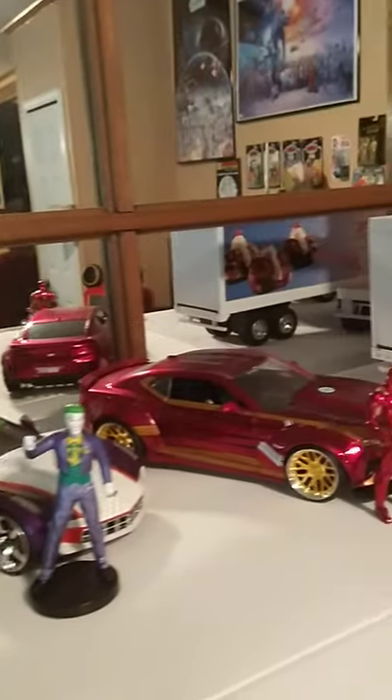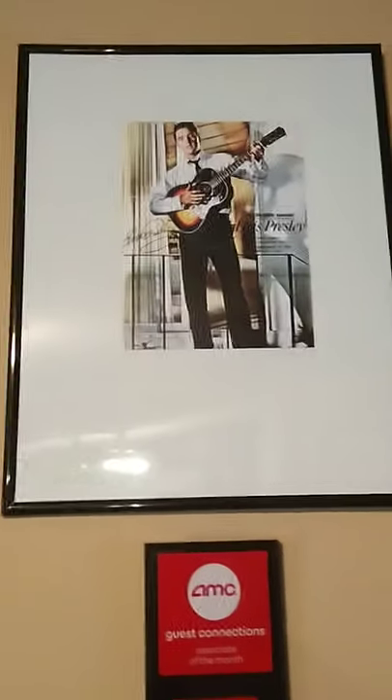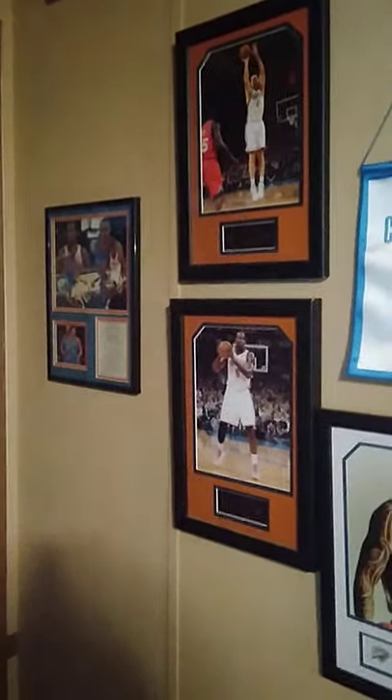On the wall I've got Star Trek playing, then a Dallas Cowboys print, and over here an Elvis picture on the wall from the World's Fair. Then there's my little award I got for AMC Theaters in December 2019. And over here — it's hard to get to — but this is my Thunder collection.